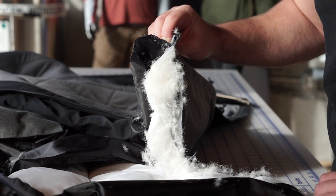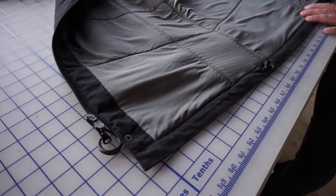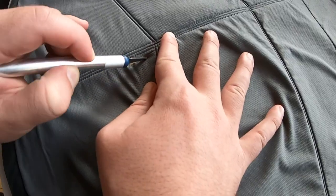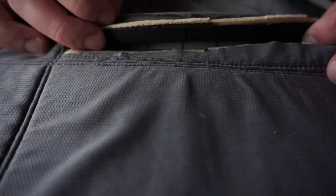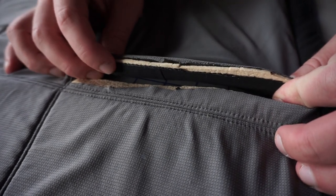It looks like roughly at its greatest width, 15 millimeters of insulation. This is Oros' Orion Parka. This is before it was called the warmest jacket in the world. So that's it? That's it. That's inside liner all the way to exterior fabric of the Orion Parka.